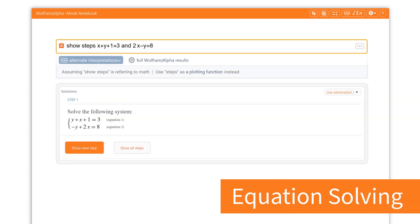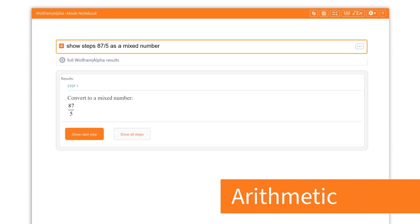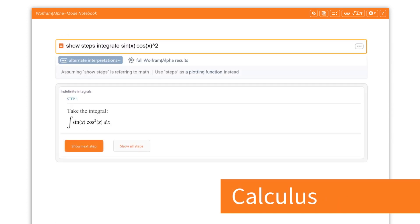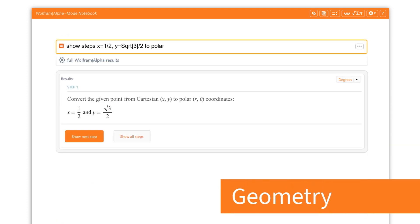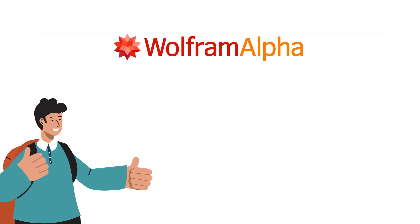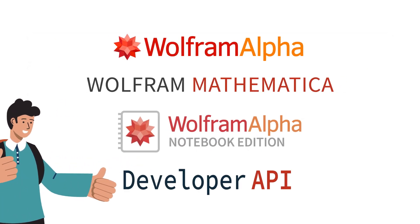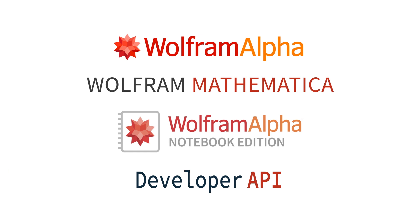Step-by-step solvers are available over a wide range of STEM problems. Wolfram solvers are available in Wolfram Alpha Pro, Mathematica, Wolfram Alpha Notebook Edition, and as an API for EdTech software developers.